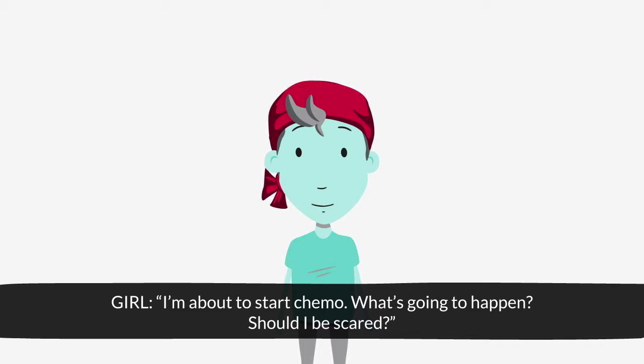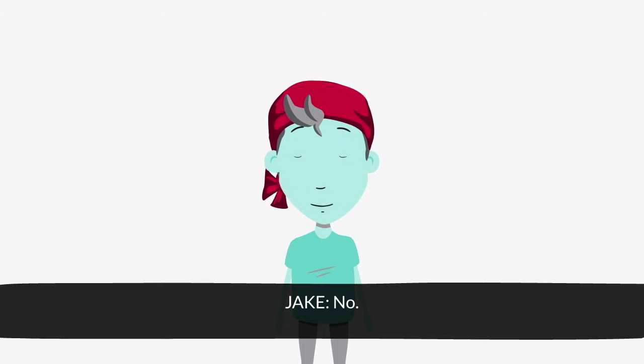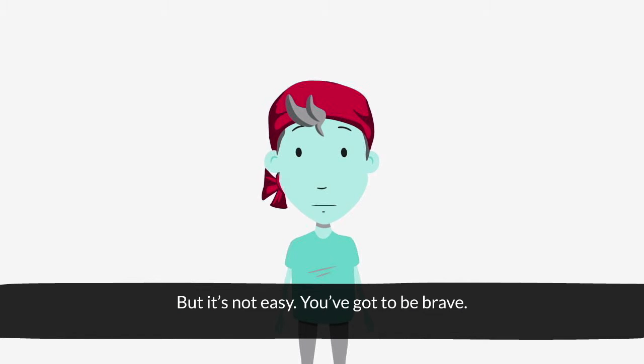I'm about to start chemo. What's going to happen? Should I be scared? No, but it's not easy. You've got to be brave.